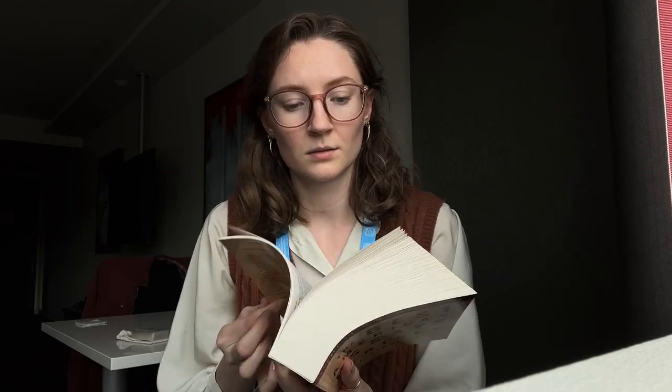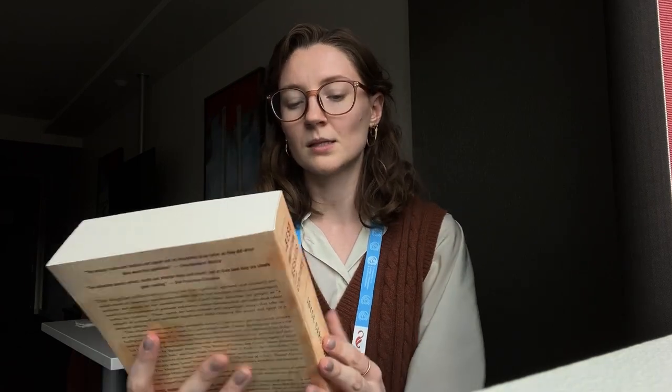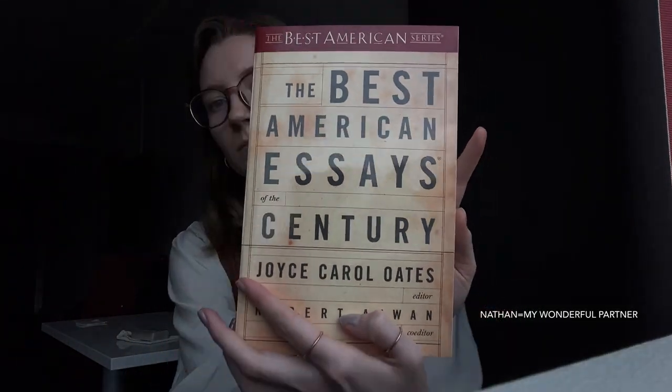Next I got this one — it was just huge and I felt like I could not pass it up. This is almost 600 pages long. This is The Best American Essays of the Century. And if I don't like it, I know Nathan will like it — so that's lovely.